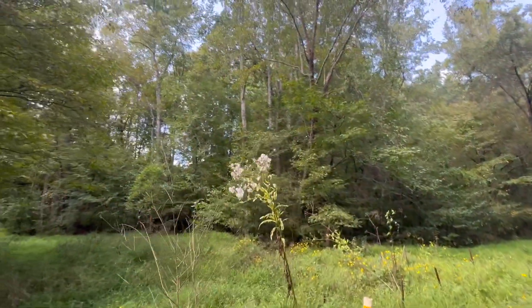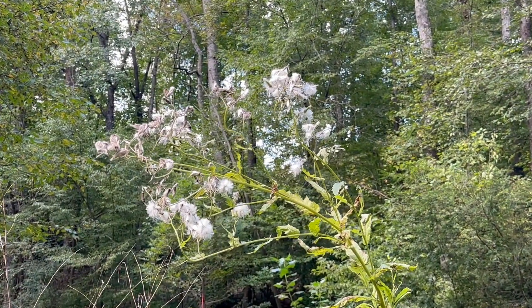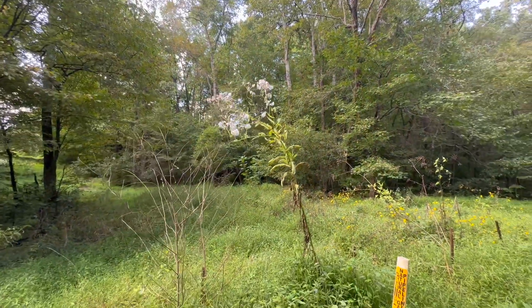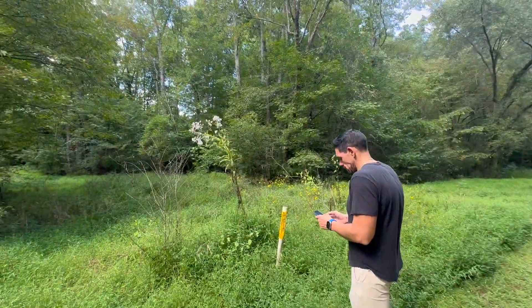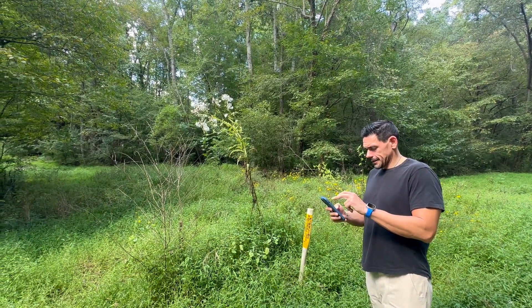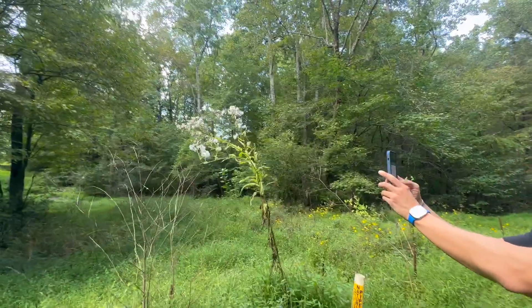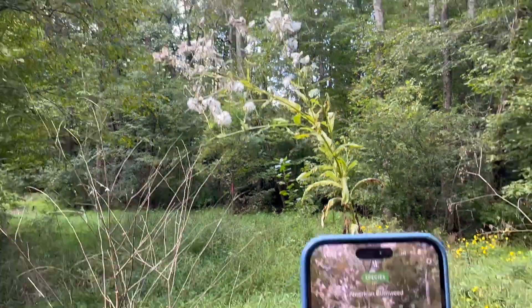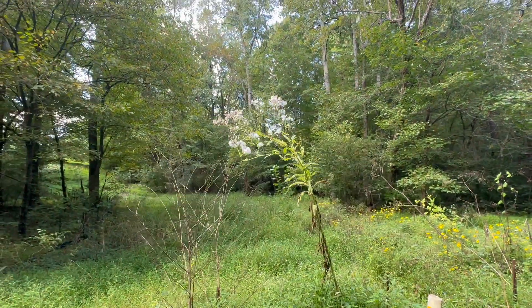Is that cotton? I mean, I know it's taller than what it should be. I've never really seen a cotton plant this tall. But I don't know what else it could be. Somebody tell me down below — it's taller than I am. I'm going to pull out my Seek app. Come on, let's see. What's it say? American burn weed. Burn weed. Well, there you go. Not cotton.